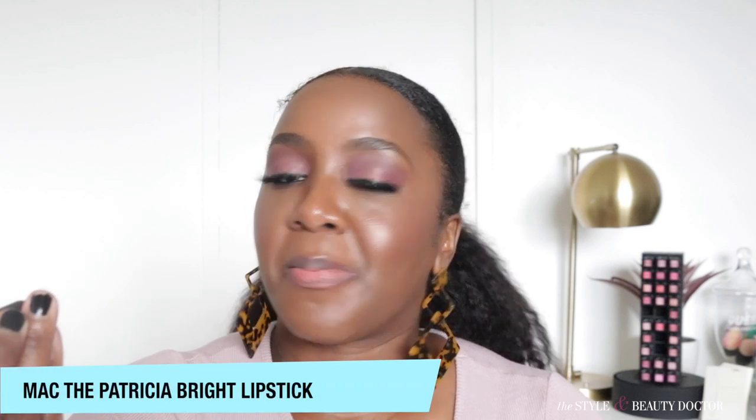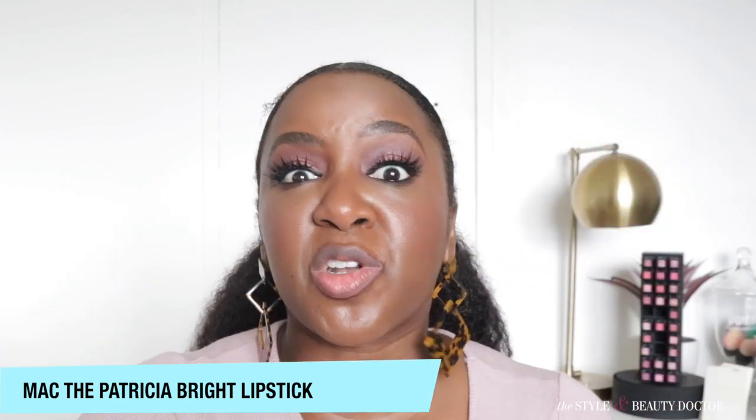Next up is a lipstick that is limited edition — I hate to bring limited edition stuff into videos — but this is from Patricia Bright. I say 'my girl' even though I've never met her and she probably doesn't know I exist, but I love her so much. She had a collaboration with MAC, and this one is called — it looks like it says 'hashtag The Patricia Bright' matte lipstick but I swear it had a name to it. Let's put it on. Also I somehow cut the inner corner of my mouth, I think from being greedy at dinner.